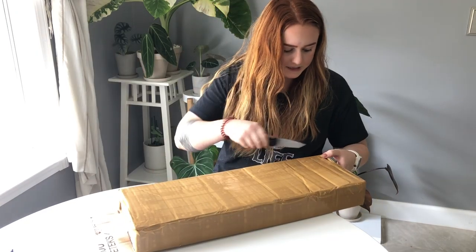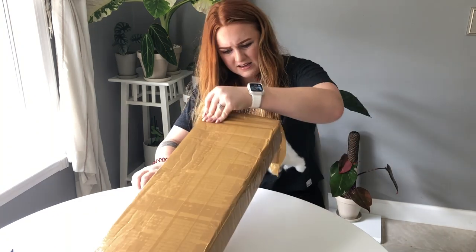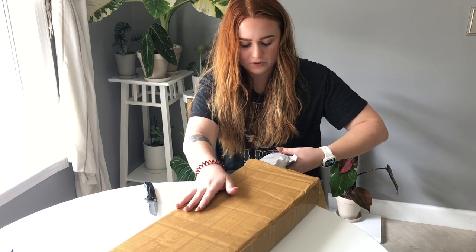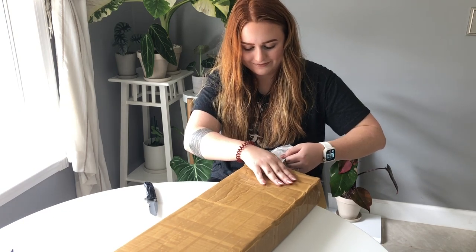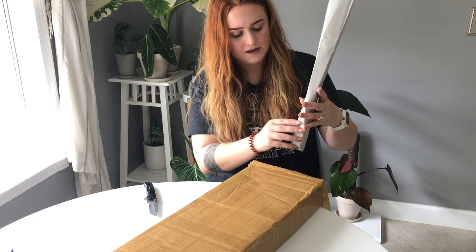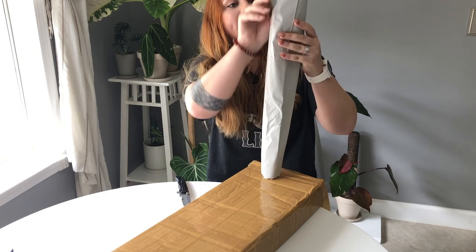This entire box is taped, so it's hard to figure out where the opening is. I'm able to just pull it out. The first plant is wrapped pretty well in packing paper.